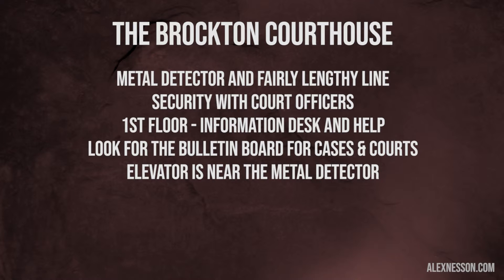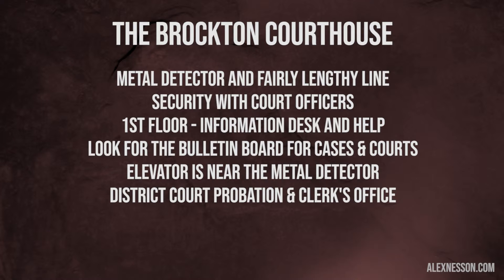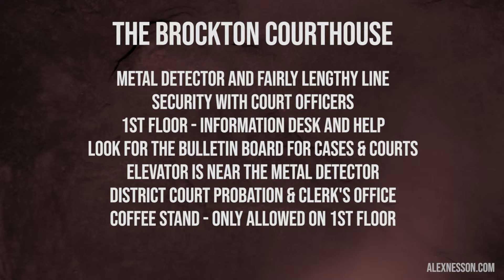If you continue along on the first floor, you'll see district court probation and the clerk's office for district court, so if you can't find your name or you have a question for the probation department, district court, or the clerk's office, you can find it there. There is a little coffee stand that's not always open, but if it is, you can have coffee. You can't bring it into the courtroom, so you have to have it on the first floor.